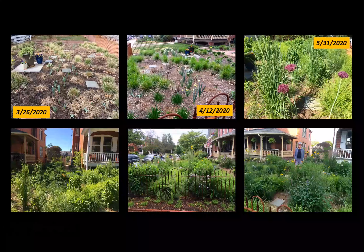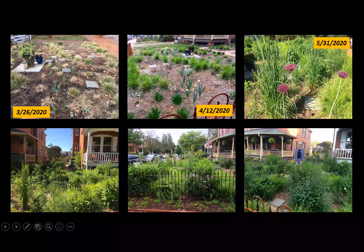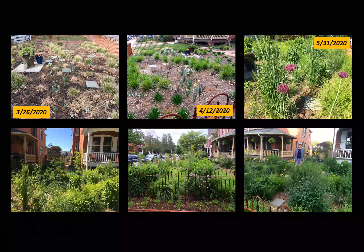Here we are in March of a year ago. You can see in some of the bare spaces that will soon be covered with taller grasses, I had planted bulbs the fall before, and those are starting to bloom in the first and second screens from left to right on the top. You can see the grass is starting to come along, some alliums are blooming. Now we're in maybe June of 2020, and there I am — having not been to the hairdresser for about three months during the pandemic.